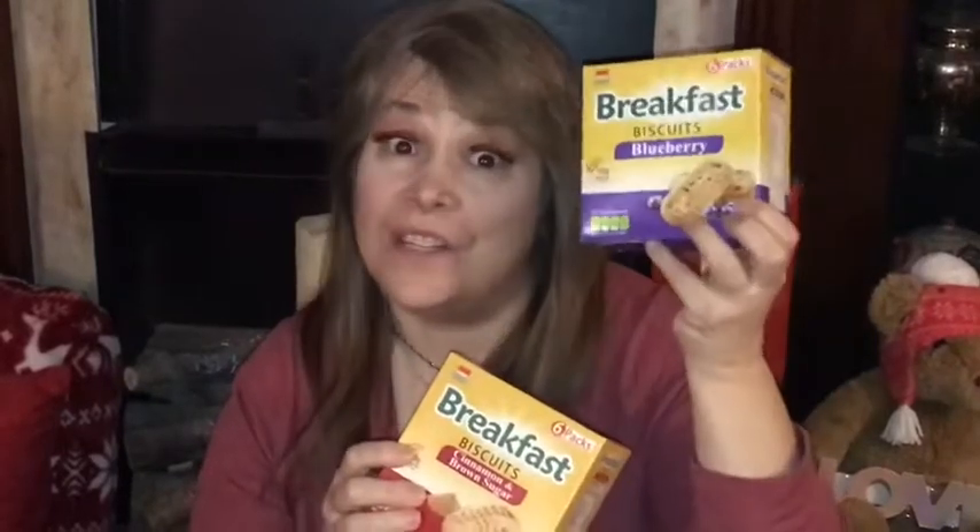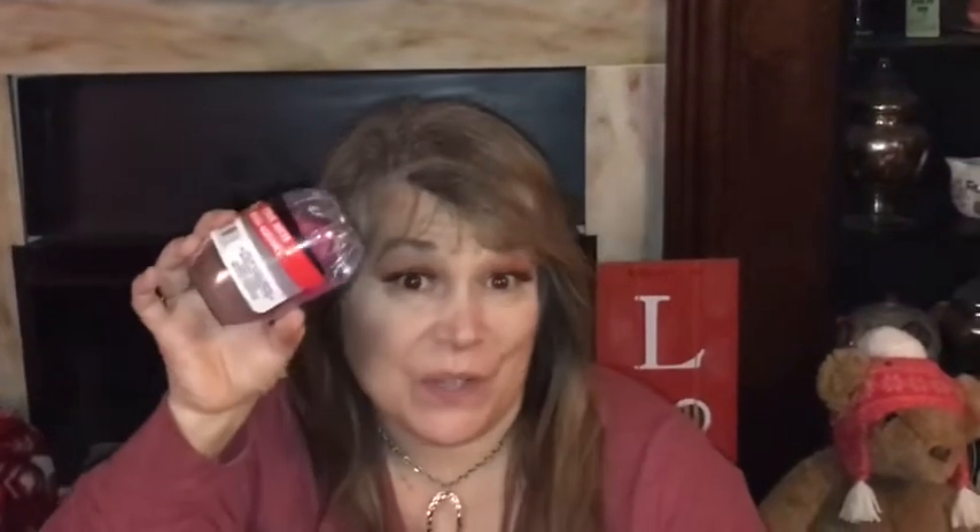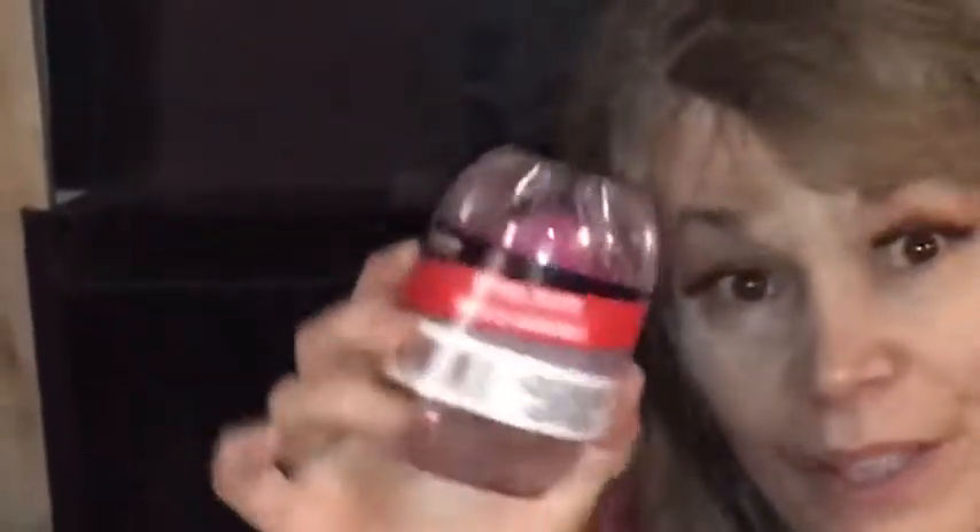I also found these breakfast biscuits by a company called SoBisc — we'll try them out, I'll let you know how that goes. Next up is this adorable little juicer. I figured that will really come in handy, so cute. I was happy to find that.